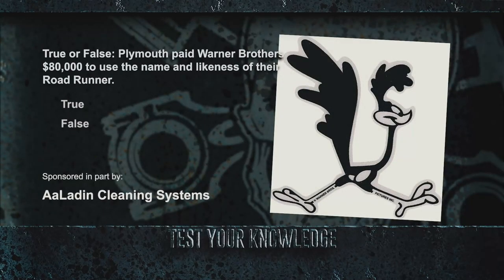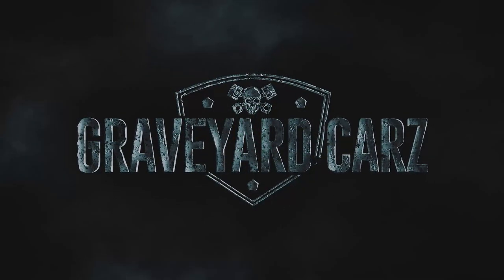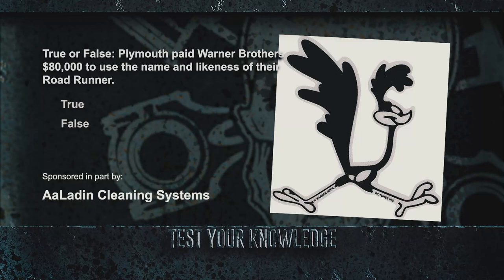In a Corpse of the Week follow-up, they learned that performance features were upgraded in the 1968 Plymouth Roadrunner, whose mascot was the Roadrunner from Looney Tunes by Warner Brothers. True or false: Plymouth paid $80,000 to use the name and likeness of the Roadrunner as well as its famous horn? The answer is false — Plymouth actually paid $50,000 (over $360,000 in today's money), plus an additional $10,000 (about $72,000 today) to develop the now-famous horn.